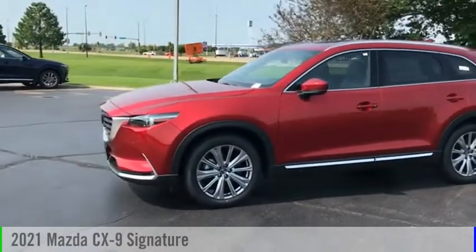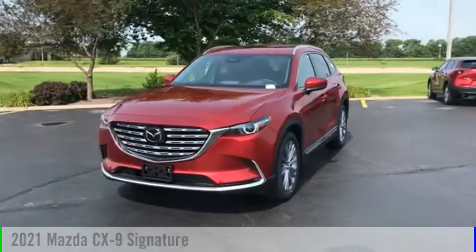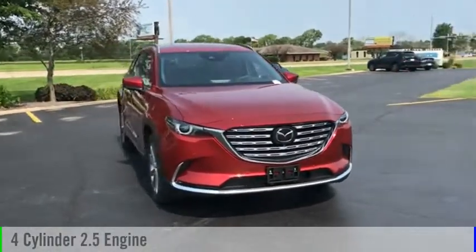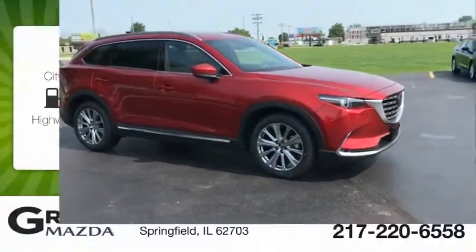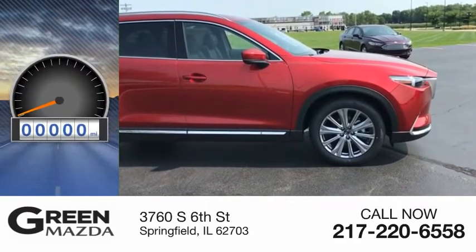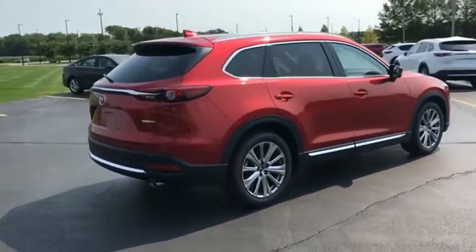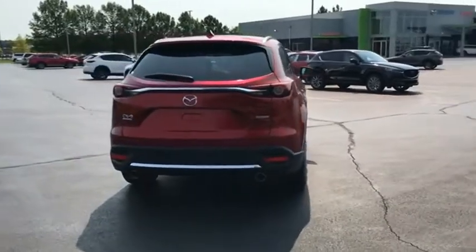Come test drive the 2021 CX-9. This vehicle is powered by an all-wheel drive four-cylinder 2.5 liter engine and comes with a six-speed automatic transmission. Great fuel efficiency saves you money by requiring fewer trips to the gas station. This vehicle has less than 100 miles.